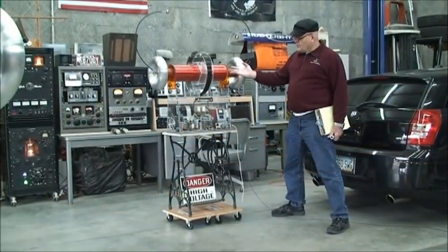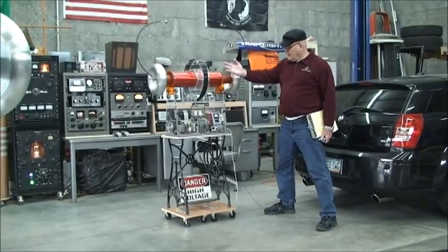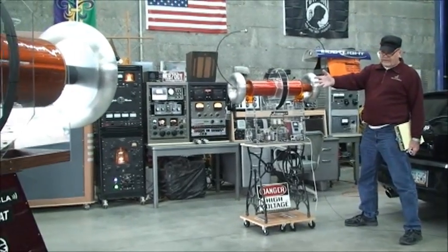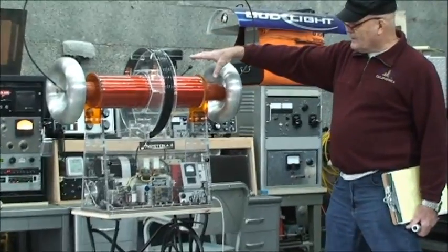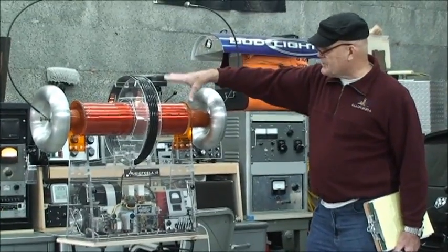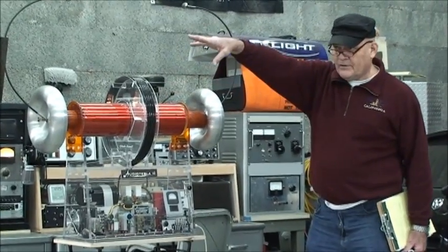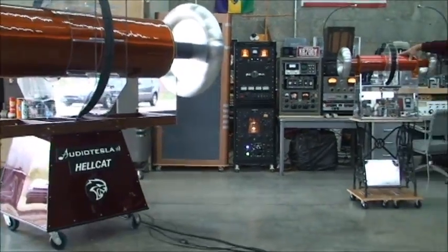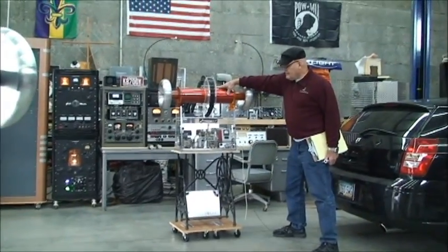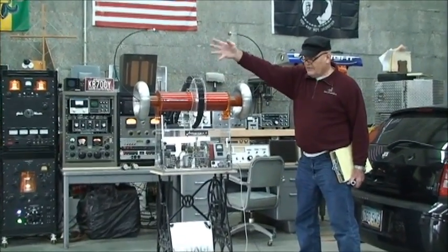We have a smaller version — the little brother of the big AudioTesla Hellcat. This little guy right here is approximately the same, just a scaled-down version of the large Tesla coil, which is the AudioTesla Hellcat. This secondary right here is free-floating, just like the secondary on the Hellcat.